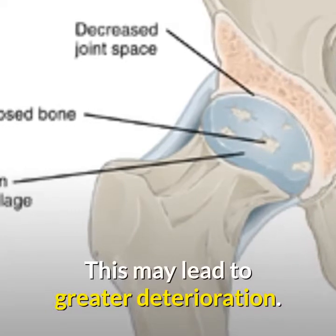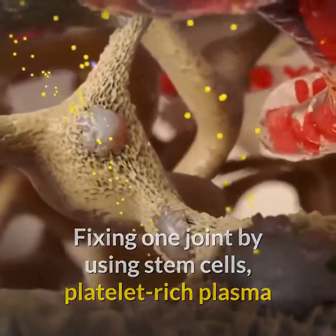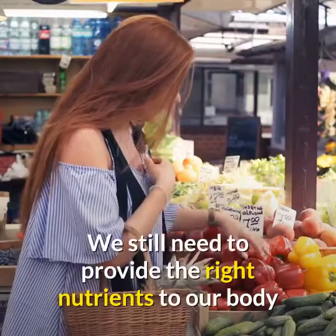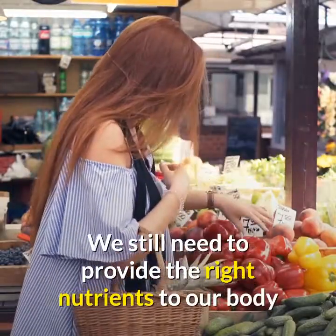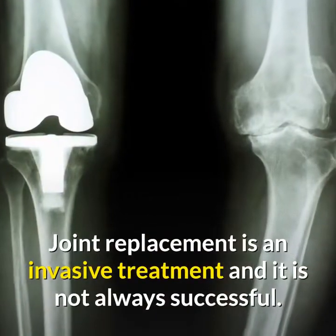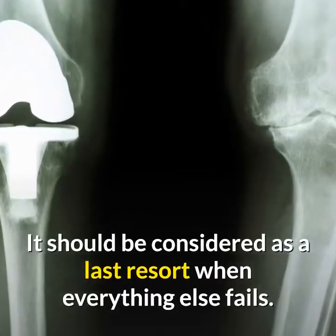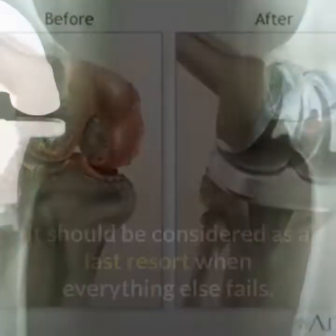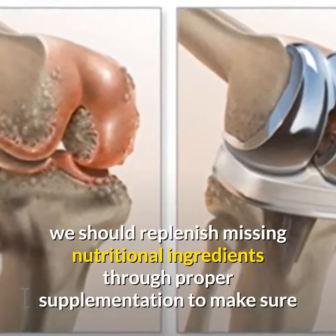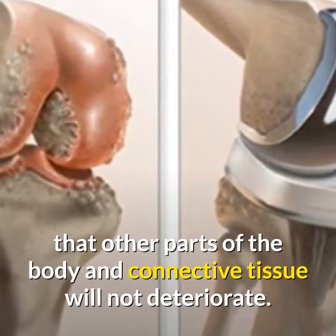This actually may lead to greater deterioration. Fixing one joint by using stem cells, platelet-rich plasma or a cartilage transplant technique can help, but it will not solve the problem. We need to provide the right nutrients to our body so that other joints and connective tissues remain healthy. Joint replacement is an invasive treatment and is not always successful — it should be considered as a last resort. Even after surgery, we should replenish missing nutritional ingredients through proper supplementation to ensure other parts of the body and connective tissue will not deteriorate.